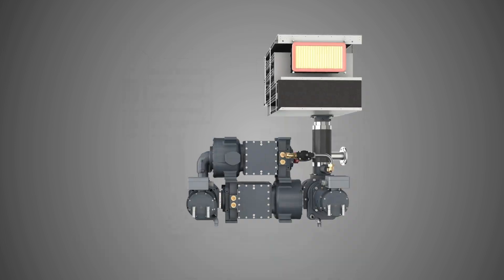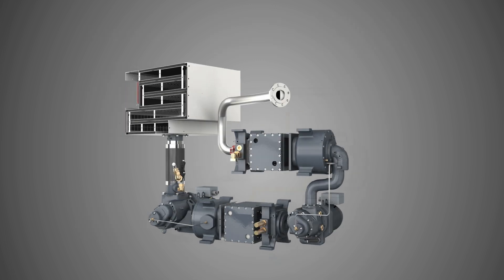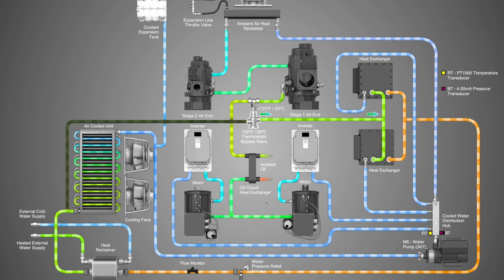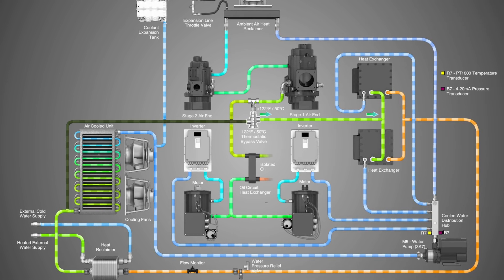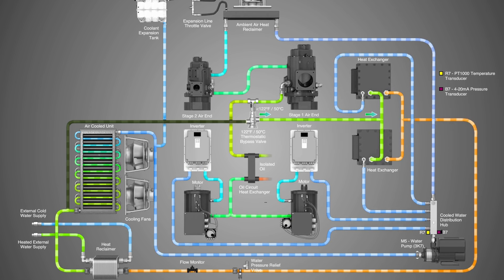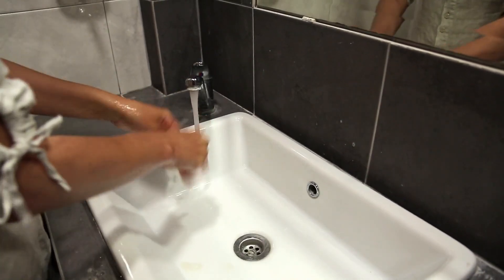Here's how the integrated heat recovery system works. During the air compression process, waste heat is captured and transferred through the compressor closed-circuit cooling water loop to the plate heat exchanger, also integral to the air compressor. This heat is then transferred through the heat exchanger to water in a separate closed-loop water circuit connected to a chlorifier, where it is used to heat water to 65 degrees Celsius for domestic use in the plant, such as showers, wash basins, etc.